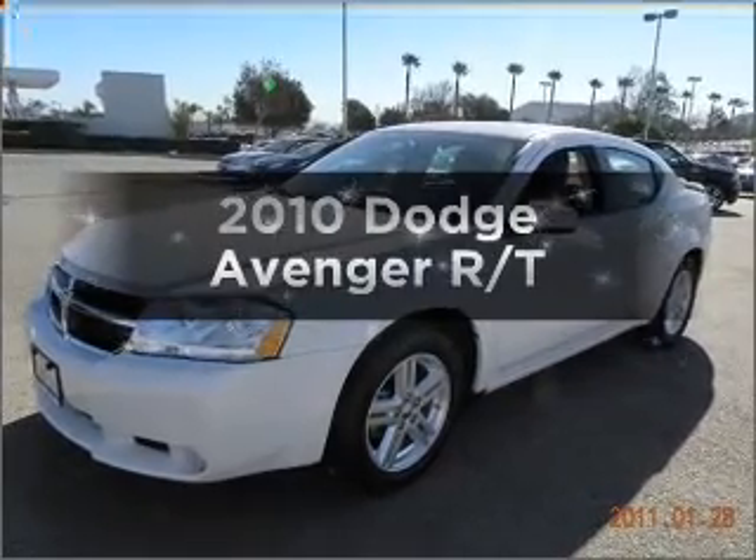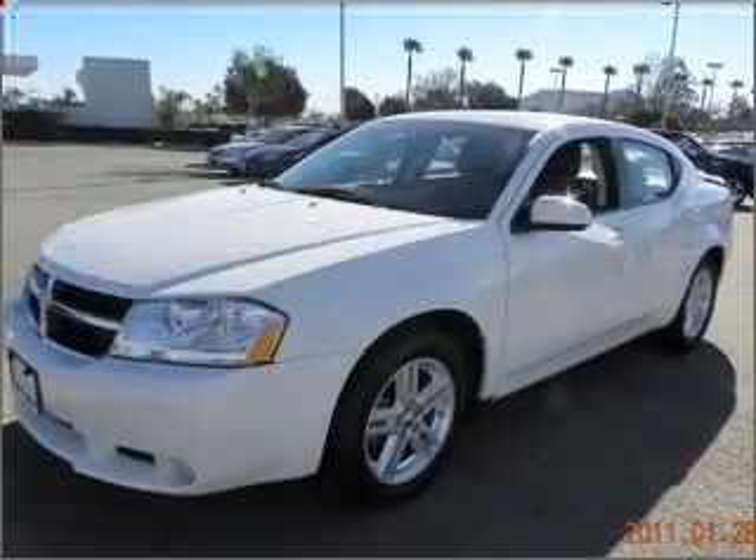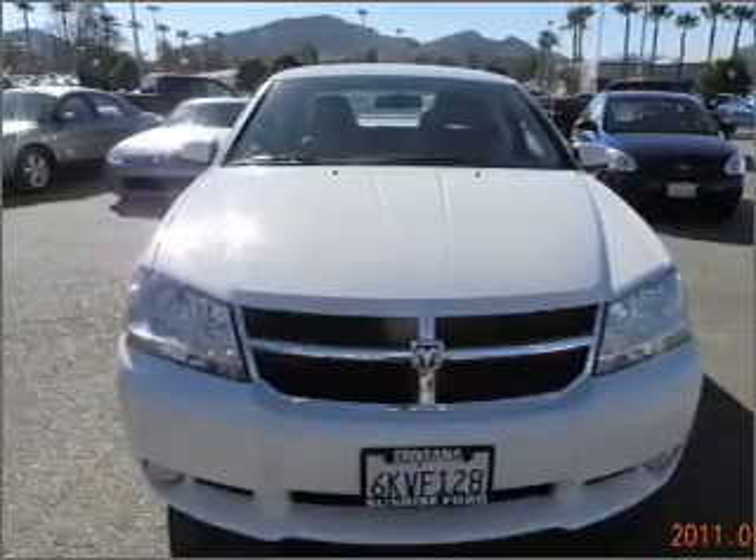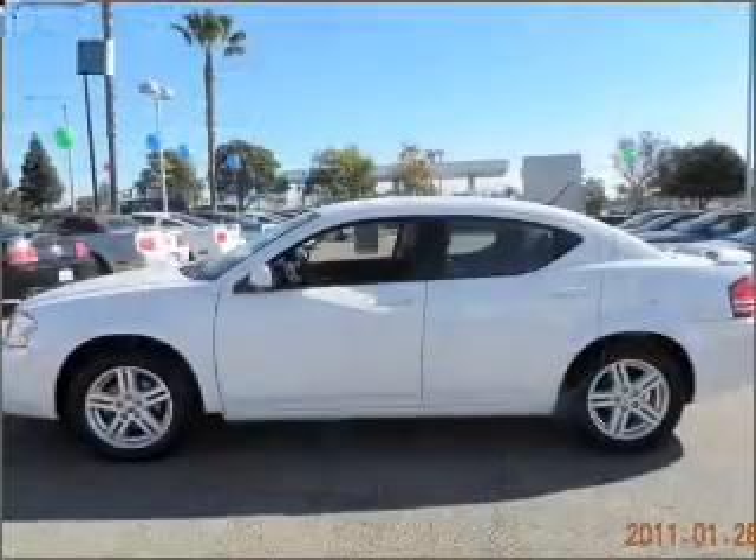Get noticed in this 2010 Dodge Avenger. This is the set of wheels you've been looking for, with an efficient four-cylinder engine connected to a smooth shifting automatic transmission.